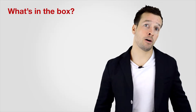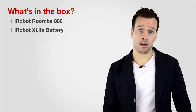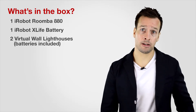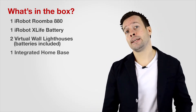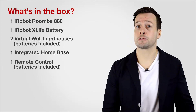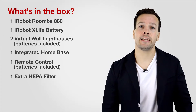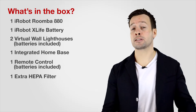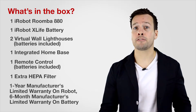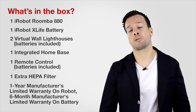So what's in the box? You get one iRobot Roomba 880, one iRobot X-Life battery, two virtual wall lighthouses with batteries included, one integrated home base, and a remote control with batteries included. You also get one extra HEPA filter, which takes care of allergens. It comes with a one-year manufacturing limited warranty on the robot and a six-month manufacturing limited warranty on the battery.